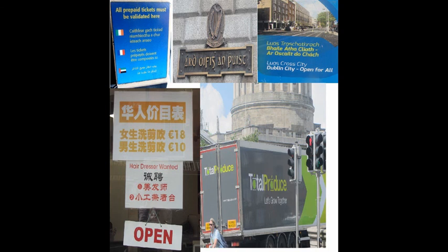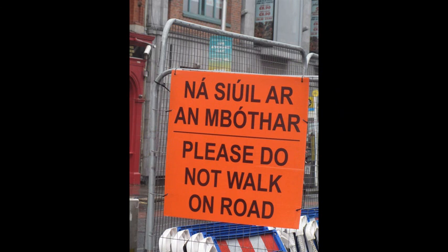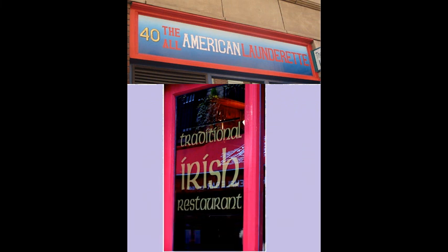Very often linguists study how different languages coexist on one and the same sign. Do they repeat the same information? Are they used for different parts of the same text? Does one language carry all the main information load, while the other one is more lip service to the language? Researchers may also look at the design of a sign, the order in which languages appear, colours often reflecting the message of the sign, font size or graphic elements.